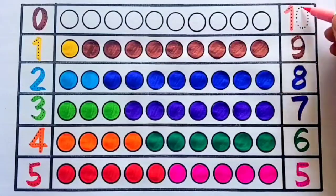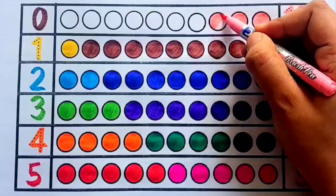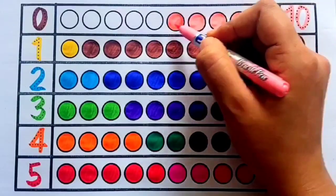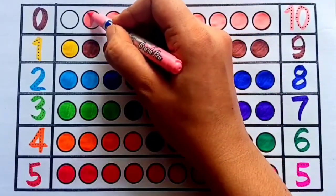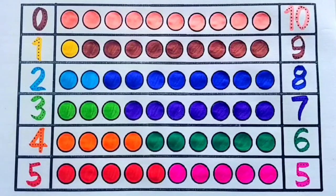Light pink color ten — one, two, three, four, five, six, seven, eight, nine, ten — ten circles. Let's revise!